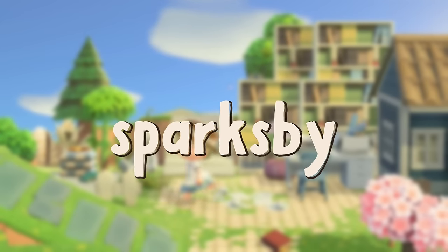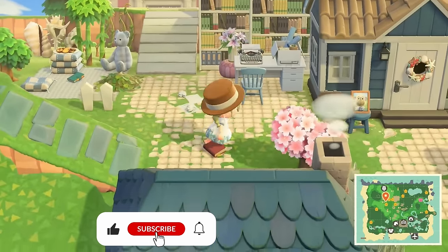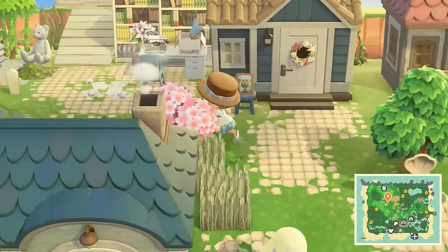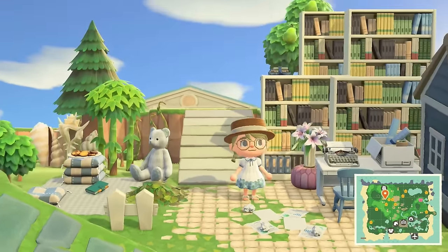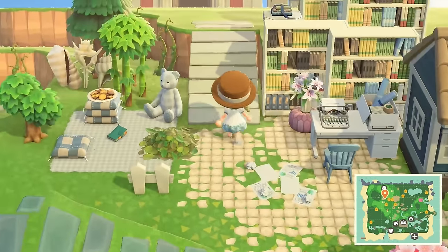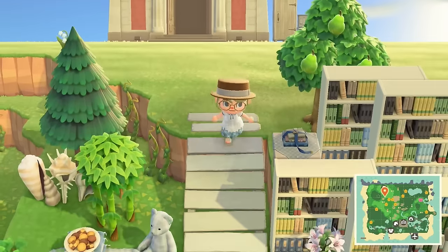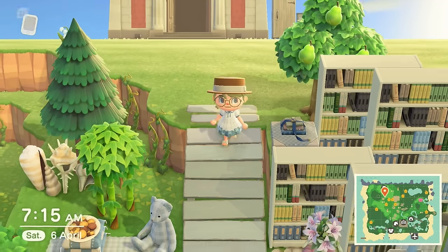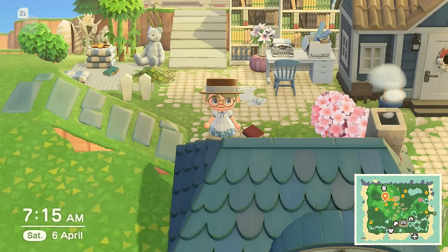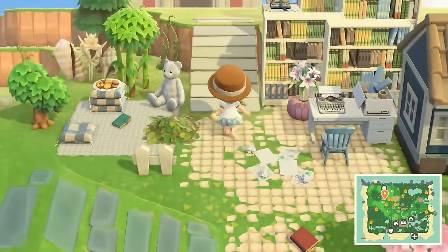Hello everyone and welcome, or welcome back, to my channel and also welcome back to our Animal Crossing let's play here on Callen, a romantic coastal retreat with lots of white, blue, and also some pink. Last time we were playing, I think I finally got it because I've been mispronouncing his name this entire time. I think it's Deli, right? Because I've been saying 'Daily,' which I think is a German thing. I'm not sure. I thought it was 'Deli' because I read some comments, but now you're saying it rhymes with jelly or belly, so I think it's Deli.